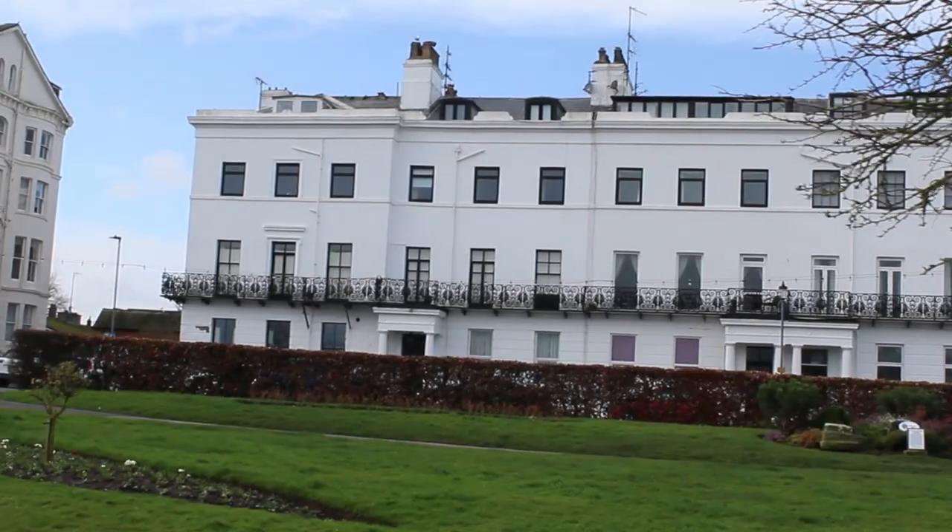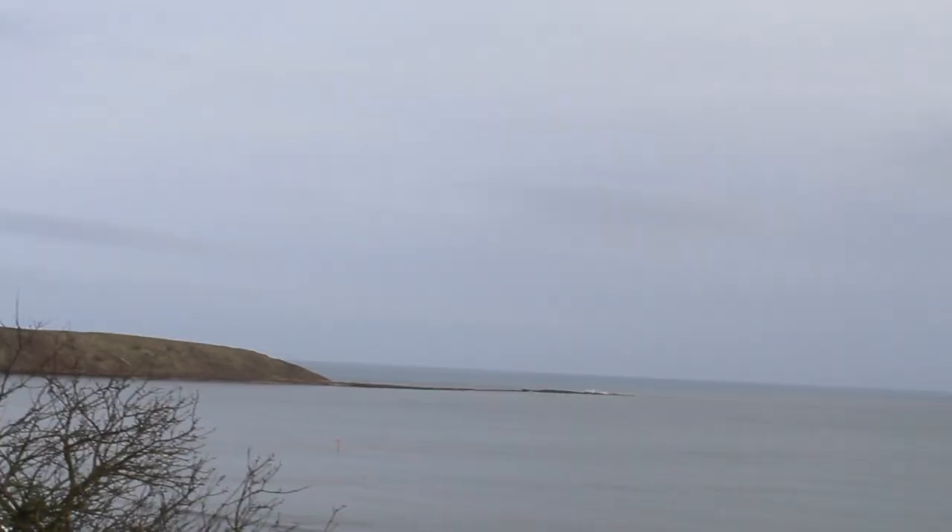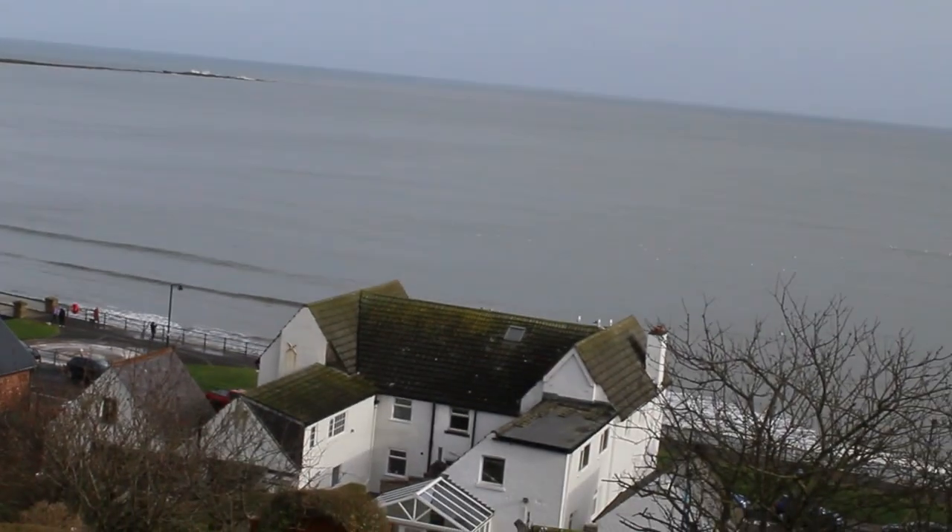There's a huge hill you have to walk up to get into town, and you get to the gardens at the top with the bandstand. But you get a nice view of the brig out across the sea.